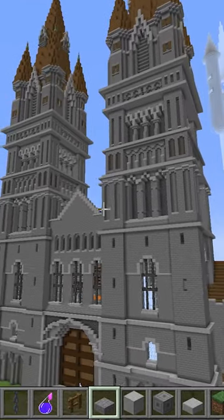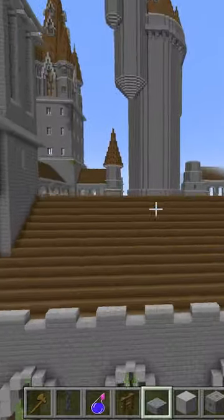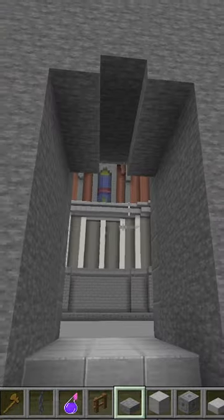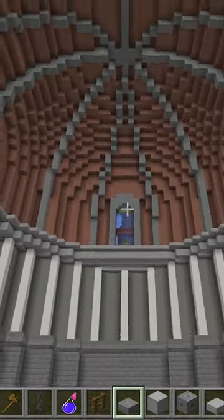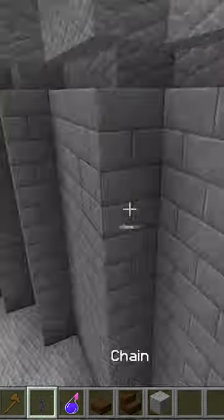Now that we're almost finished with the exterior of the Hogwarts castle, we are going to be coming in and starting the interior. At the entrance, we're going to walk right in, and this is going to be the Transfiguration classroom. We got a couple of desks for our students.